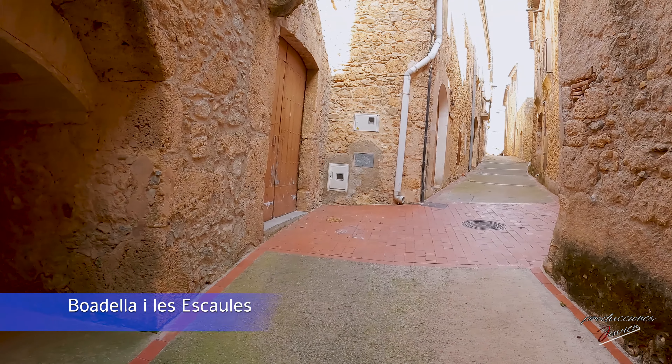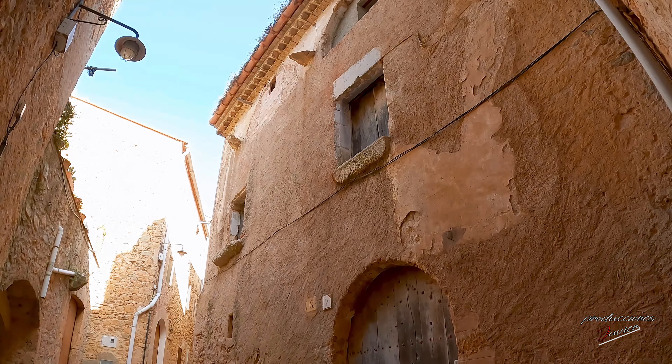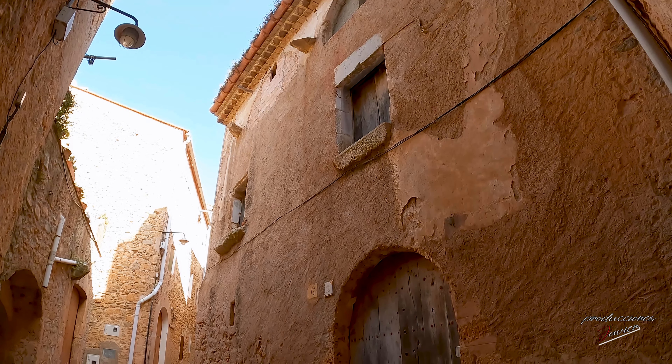Tras la visita al castillo podremos bajar al pueblo y dar un paseo por sus calles, donde encontraremos una gran cantidad de casas medievales.